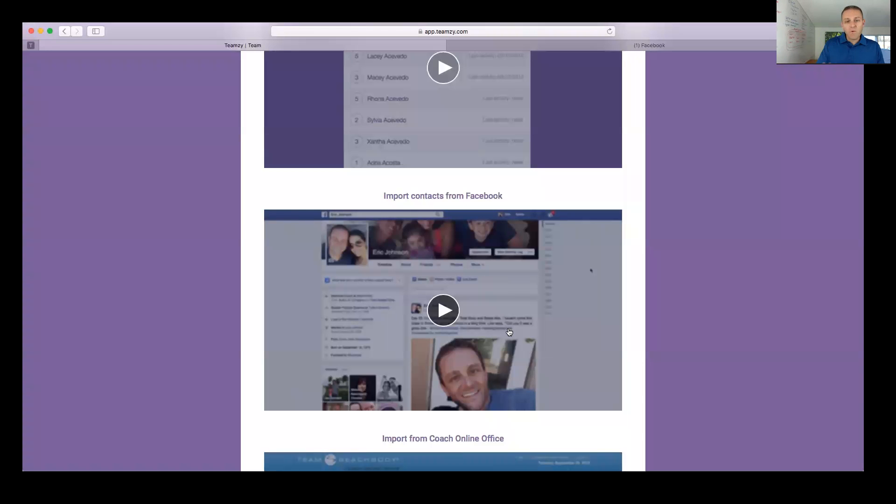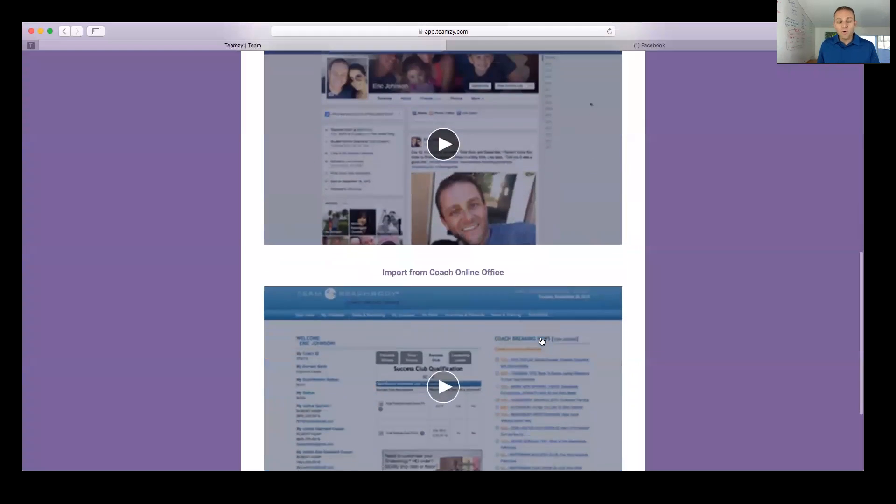A couple of points where people get hung up: when you get your archive download from Facebook, it comes as a zipped folder. Before you can upload it you have to unzip it — just save the folder to your desktop, open it, and it will unzip. Then find the friends.htm file inside, which is your friends list to import. So many people get frustrated because they didn't unzip that folder first.